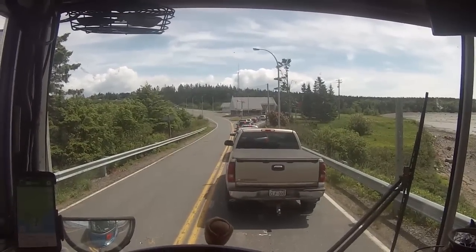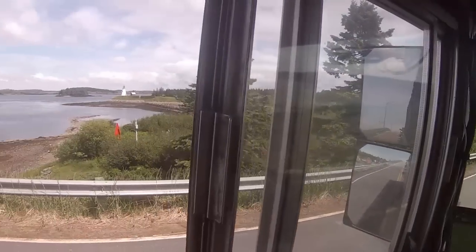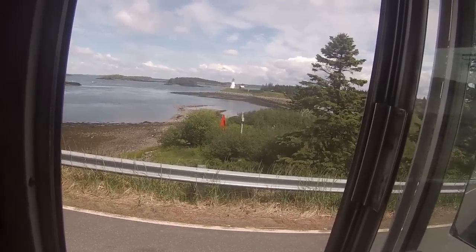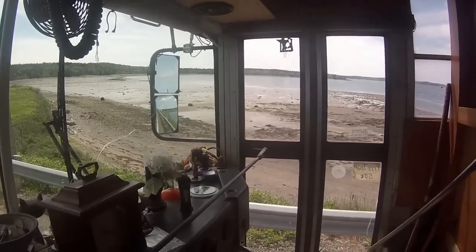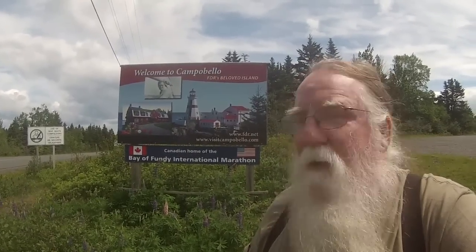I'm just waiting in line here to go through immigration — checkpoint, whatever it is. But this is the Bay of Fundy, which has really high tides around here. I'm not sure if it's low tide or what. Going through the entry was not a problem. Took Badger's advice and said a lot of 'no sir, yes sir,' and didn't try to hide anything. So I'm going to go to FDR's beloved cottage here in Campobello. Let's go.